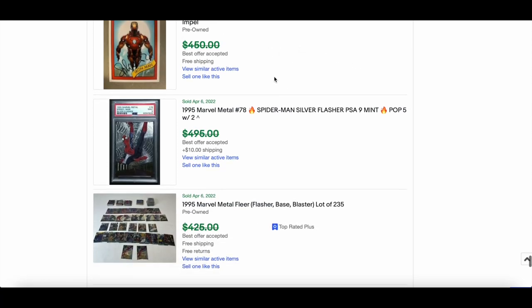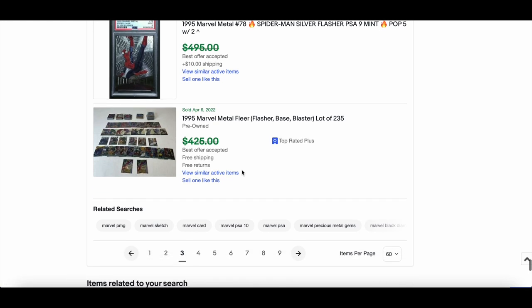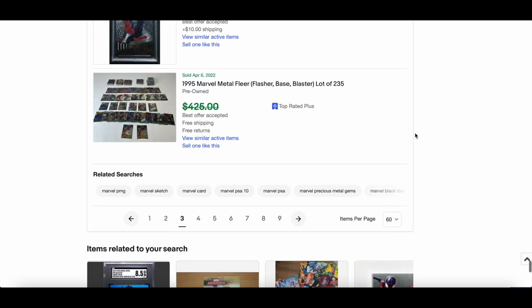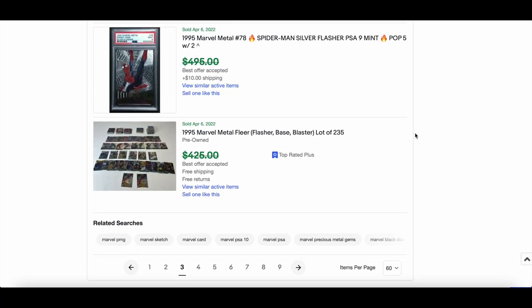A 1994 Flair PSA 9 — grading everywhere these days. A nice insert from the 2013 set — Silver Flash in PSA 9 — around the $300 mark. That covers three pages worth of sales, taking us up to April 6th.